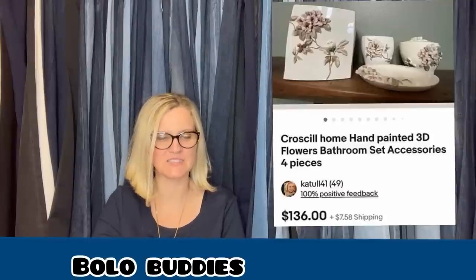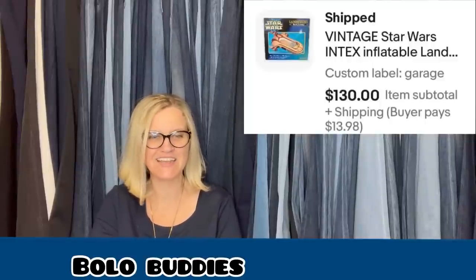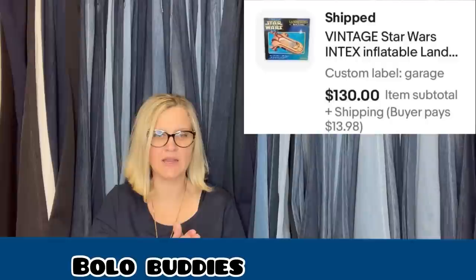So this is what the Crow Sill set looks like — hand painted 3D flowers, bathroom set accessories, four pieces — $136. Bought for $8.98 at the Goodwill, sold within a week for full asking price. Hope she didn't underprice it. It's a vintage Star Wars Intex inflatable raft or tube, and she sold it for $130. She may have underpriced that — I just showed one in another video that sold for $999. Crazy what some of these inflatable rafts will sell for. The full title: Land Speeder pool float lounge, 1999, open box.